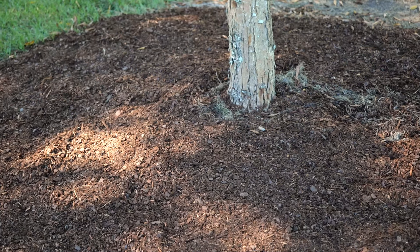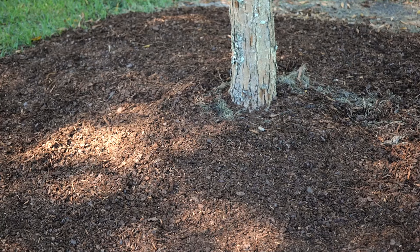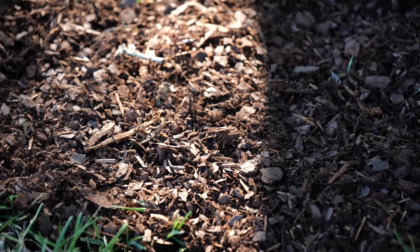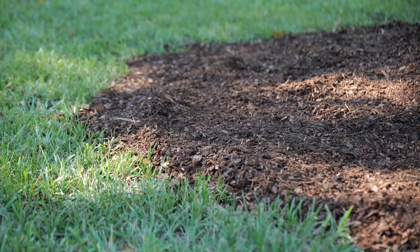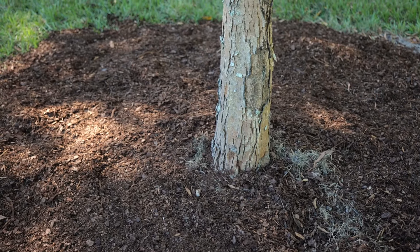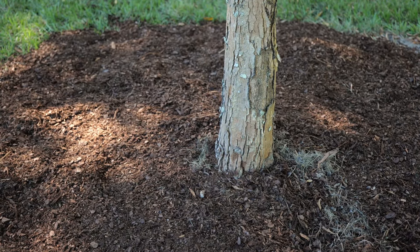It's adding organic matter to the soil, which is really important for soil health. Soil health is important for root health and tree health. It adds a layer of insulation — it moderates the soil temperature and retains moisture so it can be re-released in the soil. It's also a great way to prevent having to mow or weed eat right up against the base of the tree, so it's kind of like a protection zone.